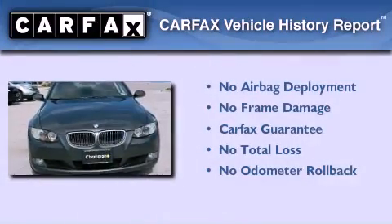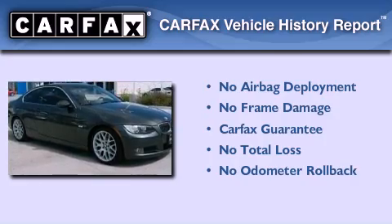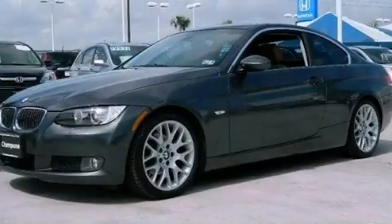Not to mention that this BMW qualifies for the Carfax buyback guarantee. Call now to find out how you can own this breathtaking vehicle.